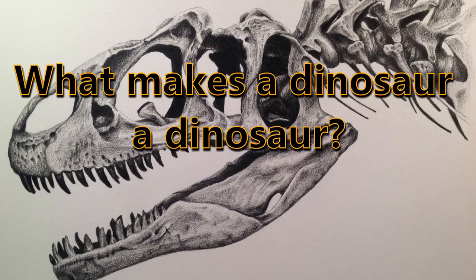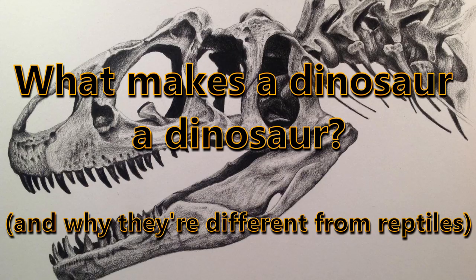Hey guys, my name is Brandon and this is Dino Corner. As you can tell by the title of this video, today we're going to be talking about what makes a dinosaur a dinosaur and why they're different from modern reptiles.